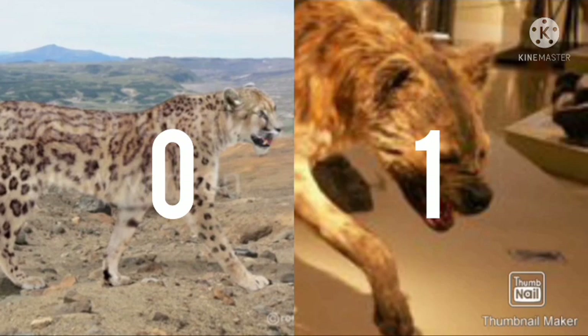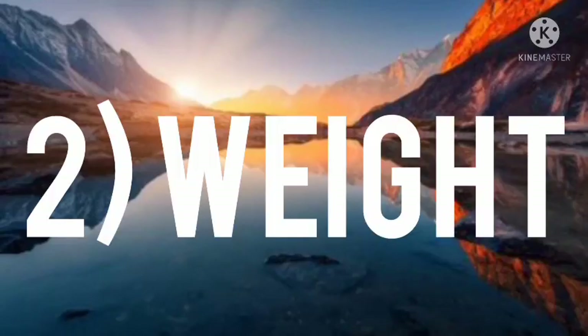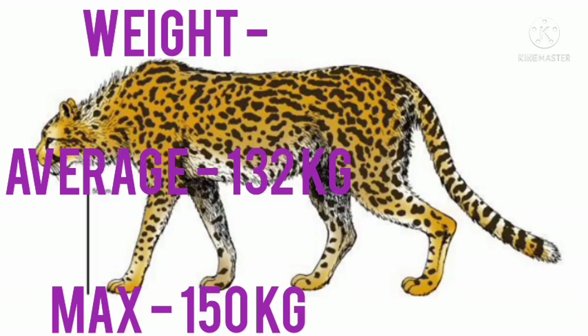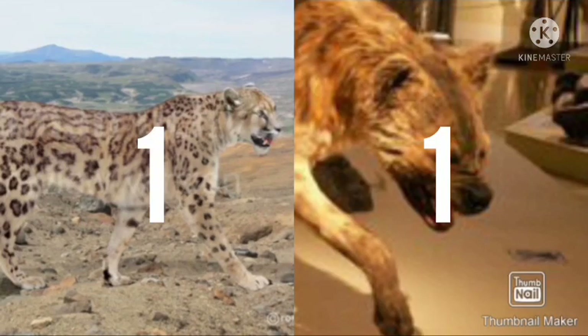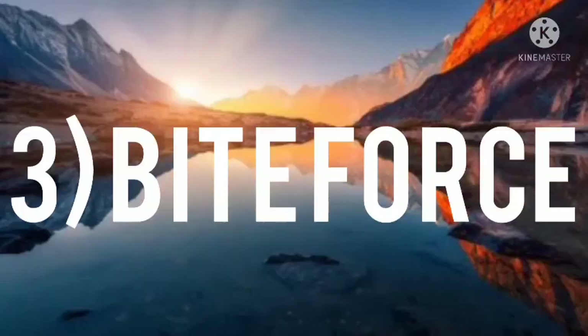Number two: weight. The average weight of an adult male giant cheetah is 132 kg, with a maximum of up to 150 kg. The average weight of an adult giant short-faced hyena is 108 kg, with a maximum of up to 150 kg. The giant cheetah is clearly heavier. Number three: bite force.